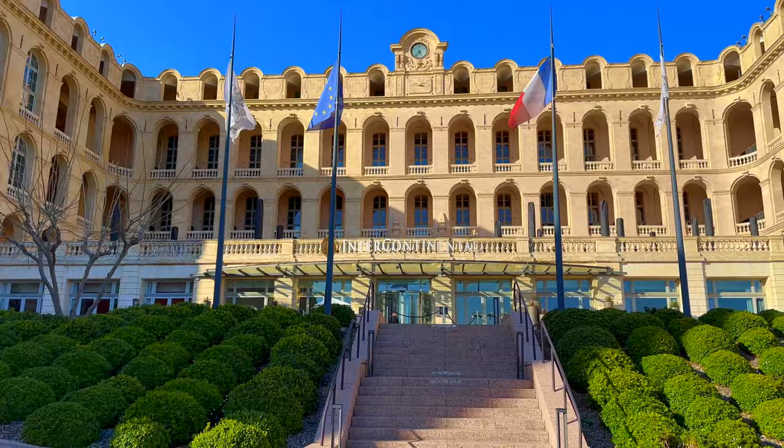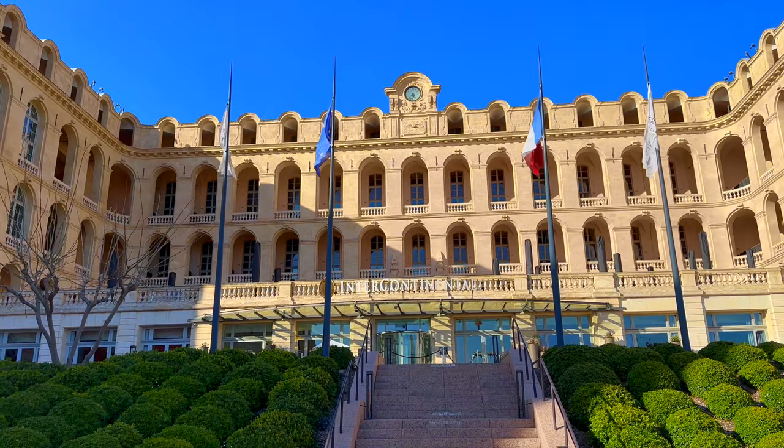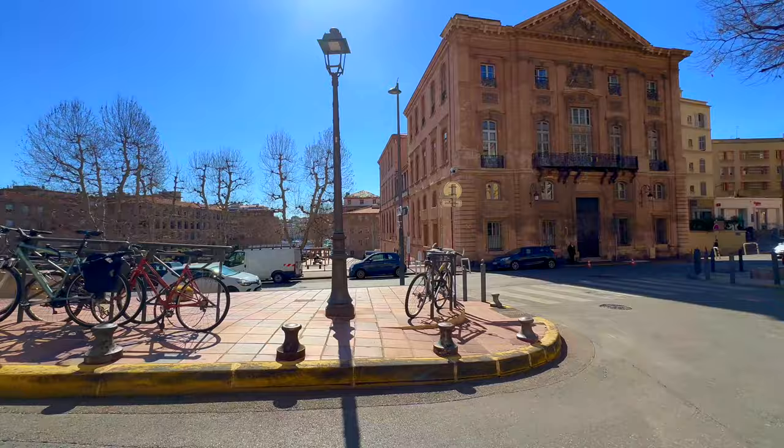Today, we start our tour from an important historic landmark — the Hotel Dieu, now the location of the luxury Intercontinental Hotel. You can watch another video for the tour of this magnificent historic landmark. When visiting the Intercontinental Hotel, the tour starts from the left.